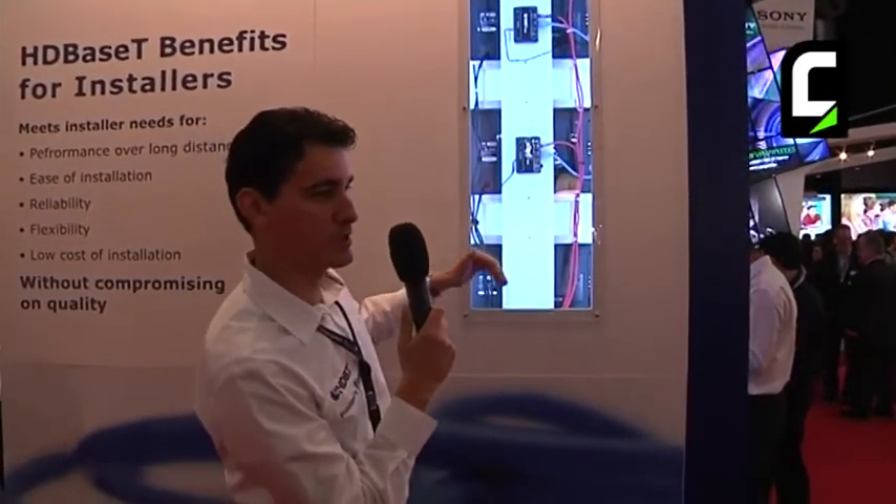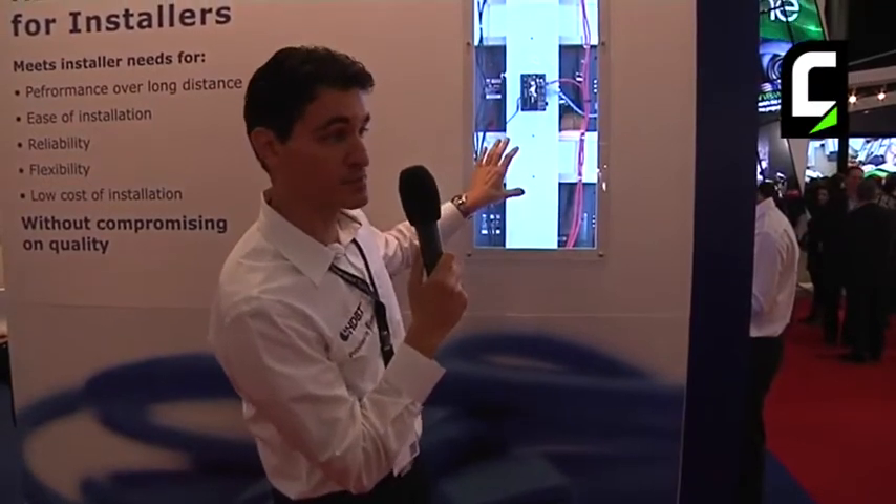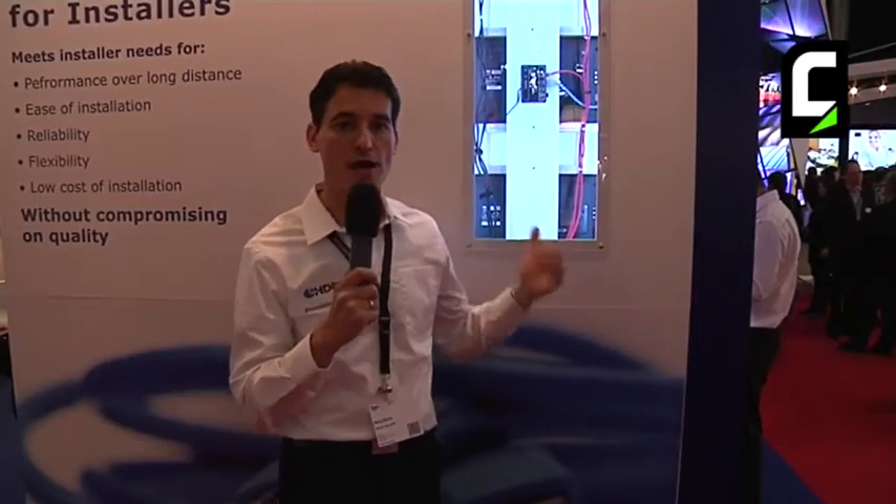And with a LAN cable using HDBaseT, all the way back to the switch. So eventually you are dealing with a single cable that needs to be routed. In some cases, if you already have the infrastructure installed for Ethernet, you can leverage that — you can use the existing cables and the existing connectors without rerouting or installing any new cable.